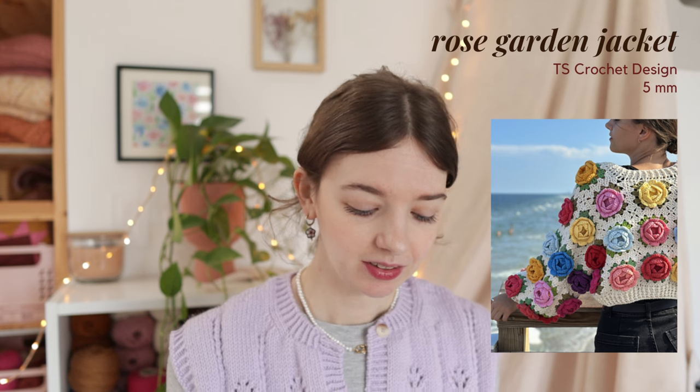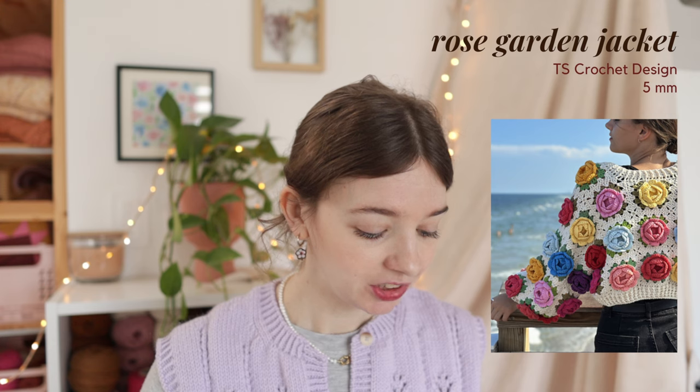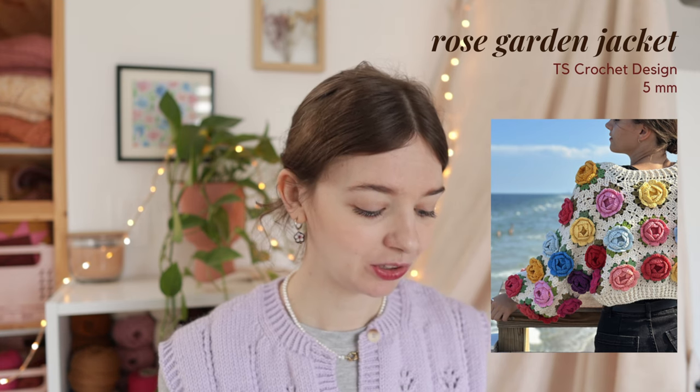The next pattern is definitely for someone more experienced in crochet, but it's absolutely gorgeous - the Rose Garden Jacket by TS Crochet Design. It's crocheted with an Aran weight cotton yarn using a 5mm hook. It's the most beautiful and special thing because the roses are 3D. It's very unique and not for everyone, but if you're willing to go all out with the rosette trend, this one is definitely for you.